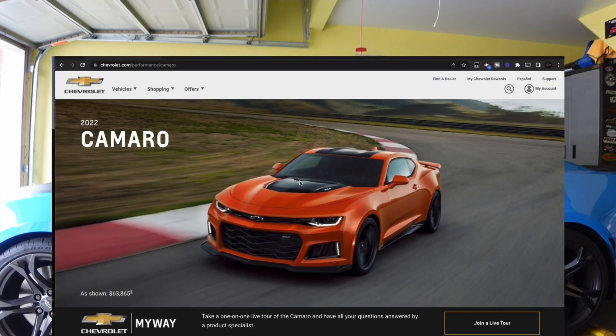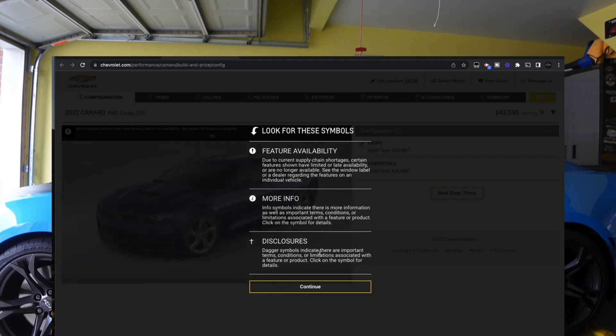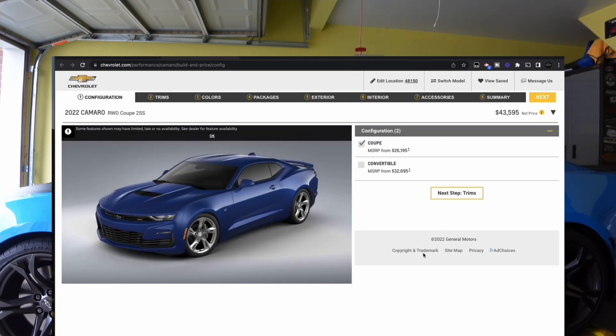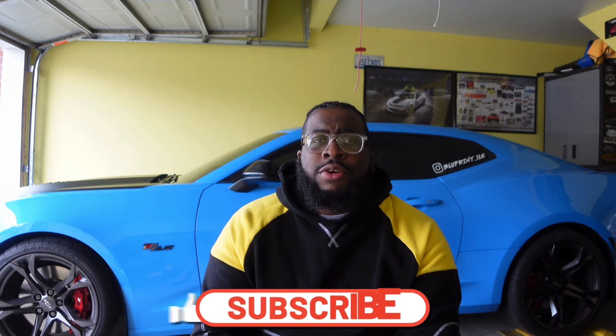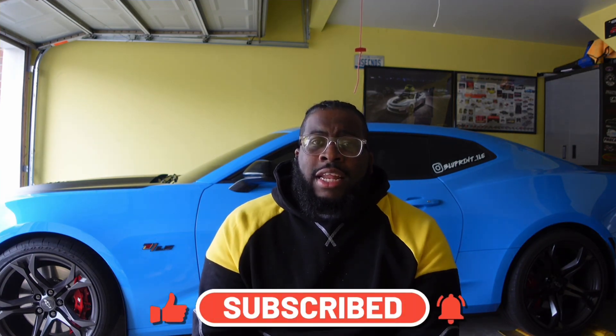That's all for the 2023 Camaro so far — no news is good news, I guess. The Chevrolet site is still showing the 2022 Camaro configuration list; I don't know when that'll update but it'll probably come up around the first week of May or maybe next week. Stay tuned for that, drop a comment below, be sure to subscribe, and I'll see you guys in the next video.